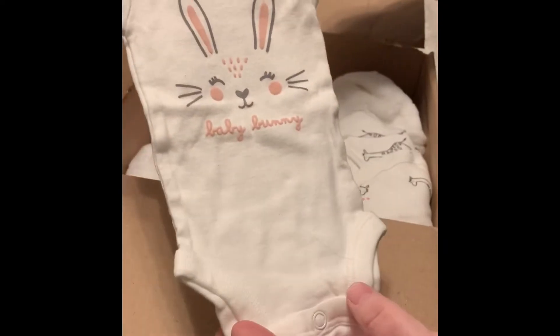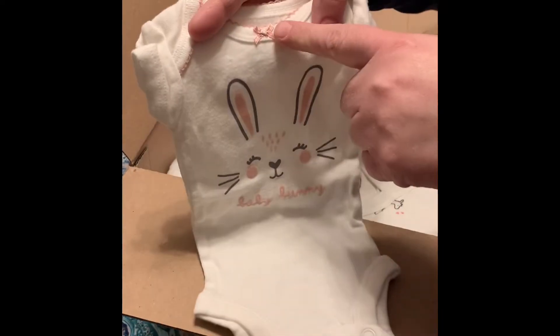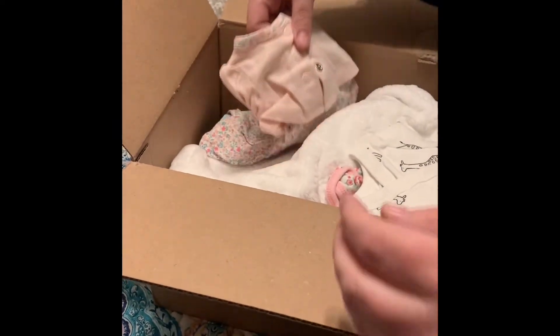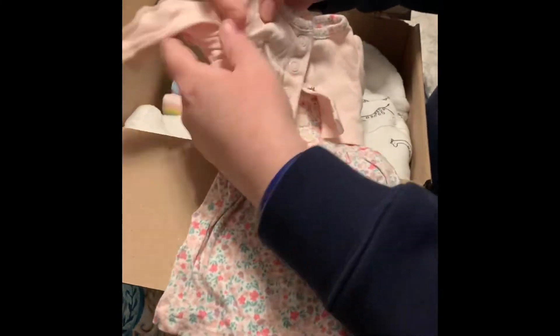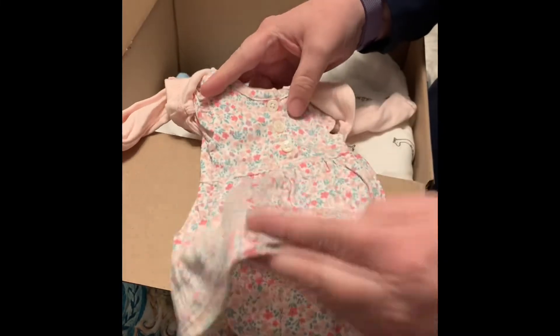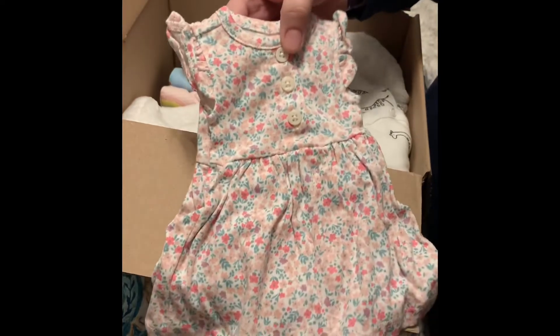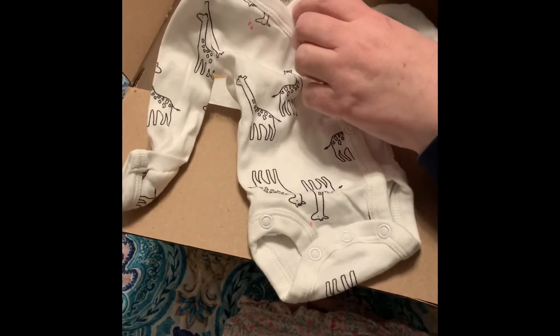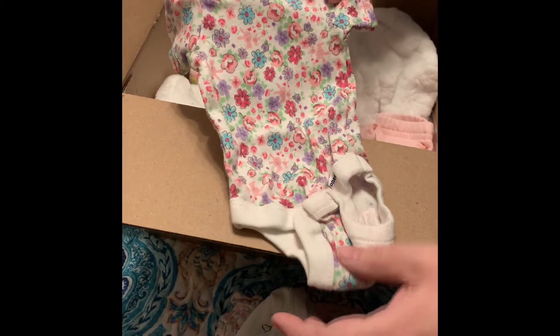We've got a little bunny — perfect for Easter. It says baby bunny with a little pink bow. We've got a little Carter's preemie one piece. A little dress romper — the sweater does come off — and this is Carter's. Then we have a little giraffe one piece, preemie by Carter's. A little flower onesie by Gerber that's also got little bunnies.